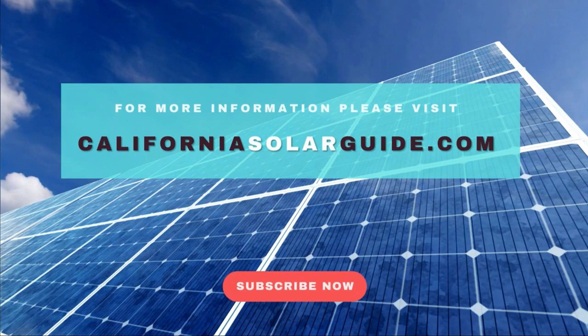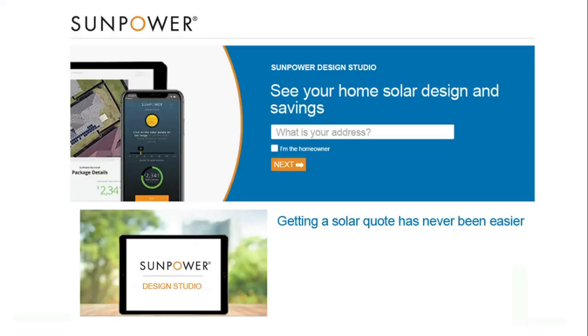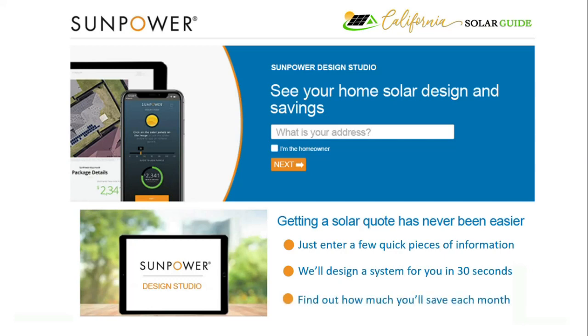For more details about SunPower, visit CaliforniaSolarGuide.com. California SolarGuide has partnered with SunPower to make it easy for you to receive your free, online, customized quote from the SunPower Design Studio. Just enter a few quick pieces of information and we'll design a custom solar system for your home in 30 seconds or less. See what solar looks like on your roof and find out how much you can start saving each month. It's that simple — just click on the link in the description below.